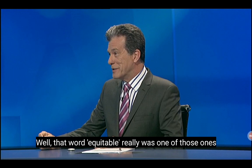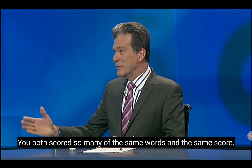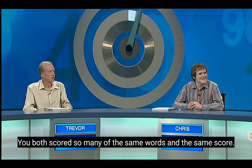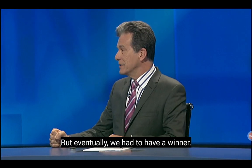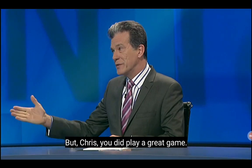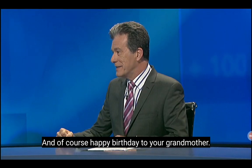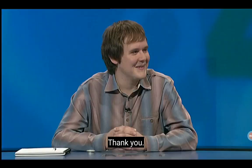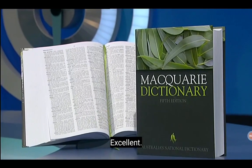That word 'equitable' really was one of those ones that applied very much to the play tonight. You both scored so many of the same words and the same score — it was a very equitable game. But eventually we had to have a winner. Chris, you did play a great game. There were some terrific words all the way through. And of course, happy birthday to your grandmother. And good luck on your travels. And the Macquarie Dictionary to take with you.